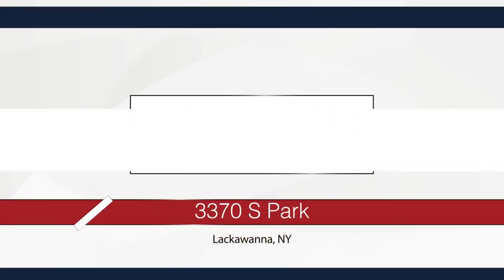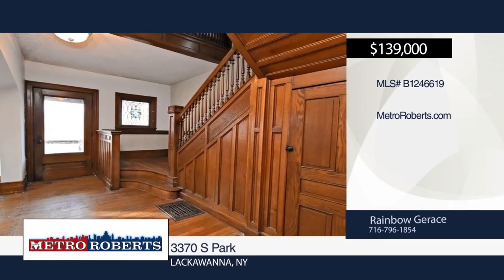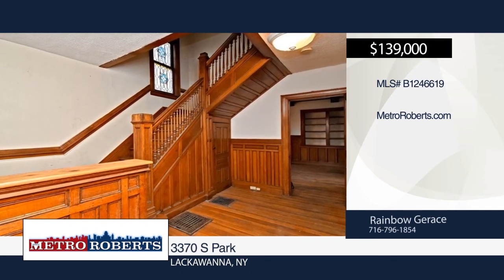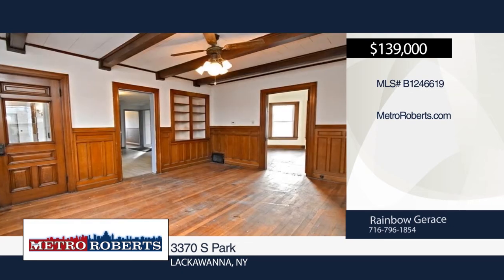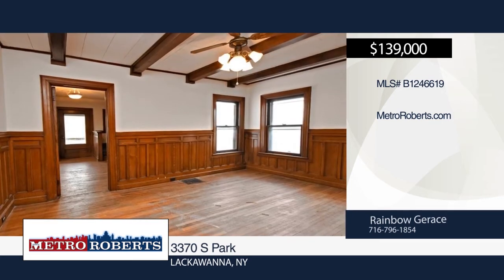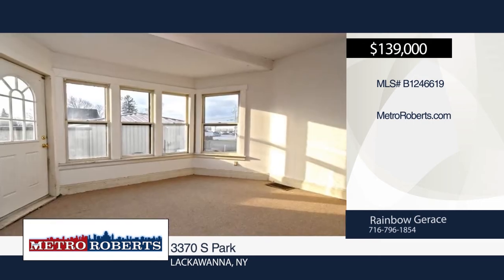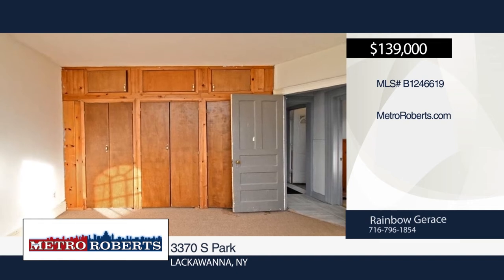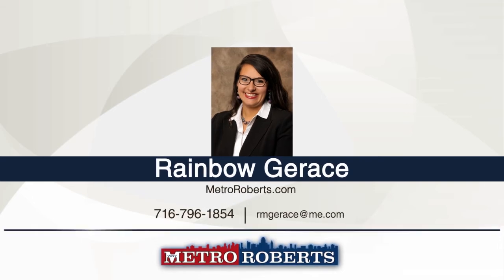Bring your ideas, creativity, and finishing touches to this delightful two-unit property that could be home to you and your business. The gorgeous front entrance with stained glass windows and wooden staircase welcomes you into the home. The cozy upper unit features three bedrooms, two bathrooms, galley kitchen, dining room, and large living room with laminate flooring. The charming and freshly painted lower unit offers two bedrooms, one bathroom, beautiful solid woodwork, and hardwood floors. The dining room boasts solid wood wainscoting and built-in shelves. This property has separate utilities and is being sold as-is, cash sale only. For more information, contact Rainbow Gerace.